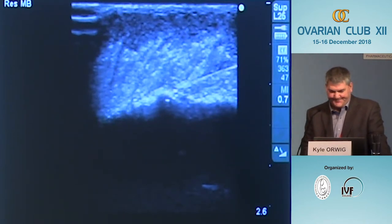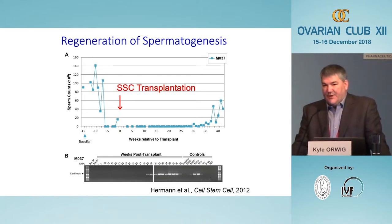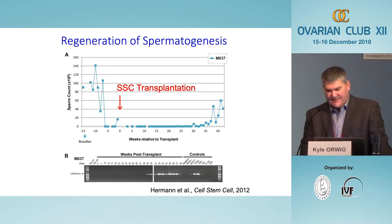Here is the result from one autologous transplant. The animal was making normal levels of sperm before chemotherapy. The chemotherapy was given, and about 10 weeks later sperm counts went to zero, as expected. We then transplanted the animal's own stem cells back into his testes, and 30 weeks later sperm counts began to recover. We know that at least some of those sperm came from the frozen-thawed transplanted cells because PCR shows a band indicating the lentivirus GFP transgene.